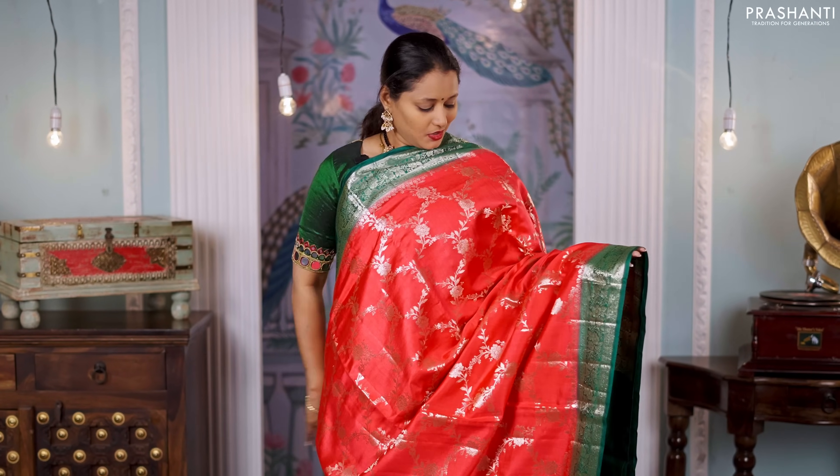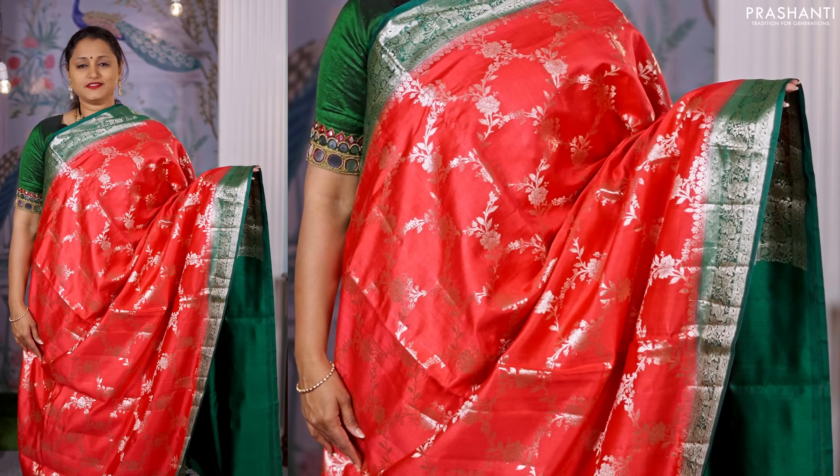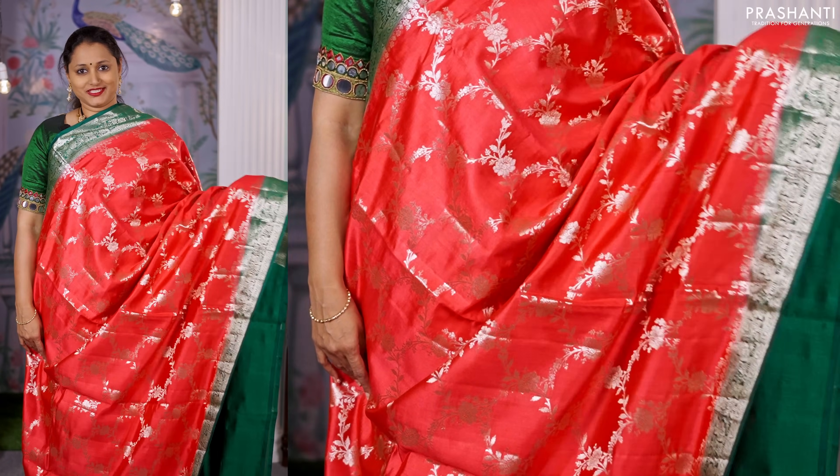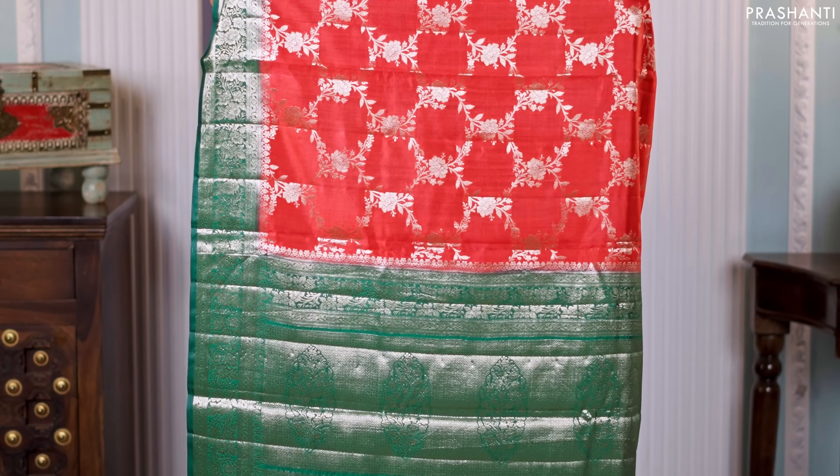Red with green — one more pretty saree with all over floral weaves running throughout the body, with contrast rich borders on either sides. A rich pallu in green, beautifully woven, and a matching green color blouse, priced at 6,550.